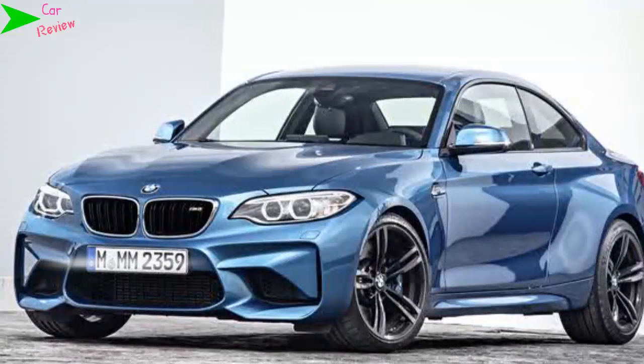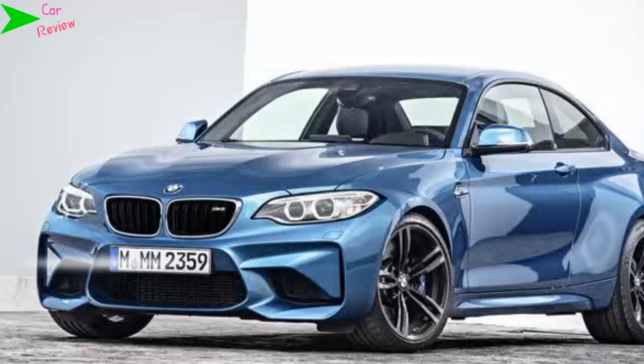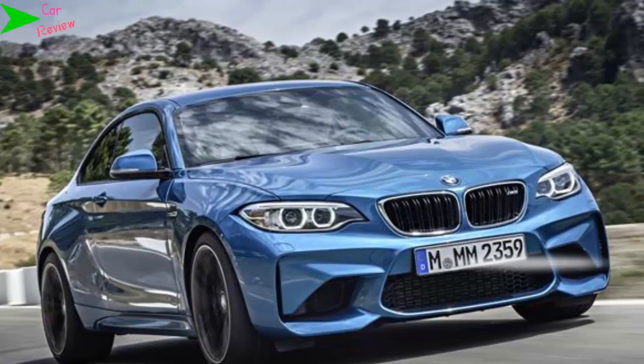BMW's professional media system takes pride of place in the smart cabin, which is finished in a black color scheme with carbon fiber accents and blue stitching. The seats are all leather, while the front ones are sporty items befitting this 155 miles per hour missile's performance.